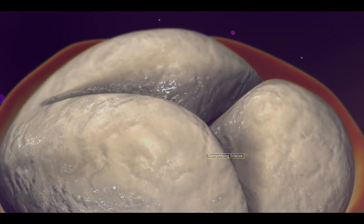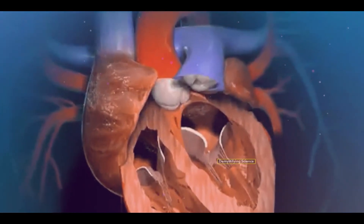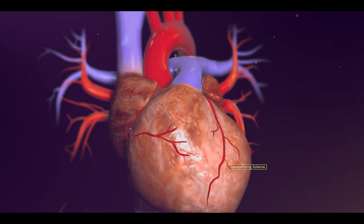Defective valves make the heart work harder, and over time, the heart muscles may weaken, increasing the risk of heart failure. Thus, it becomes essential to repair or replace the damaged valve in the heart.